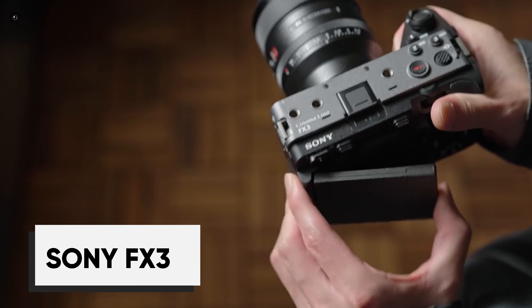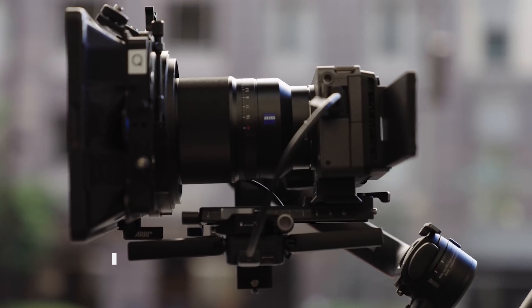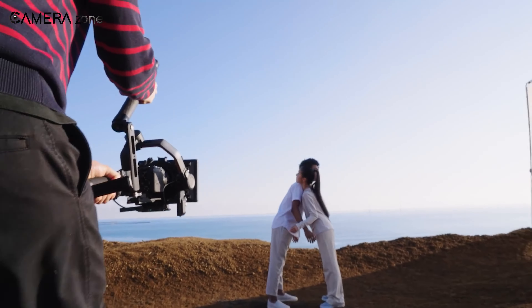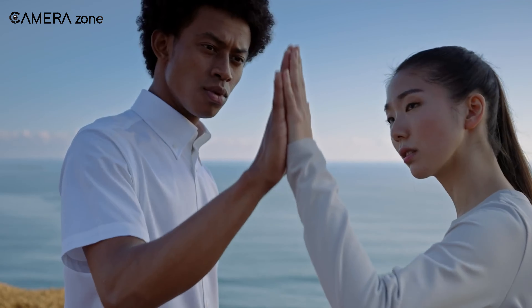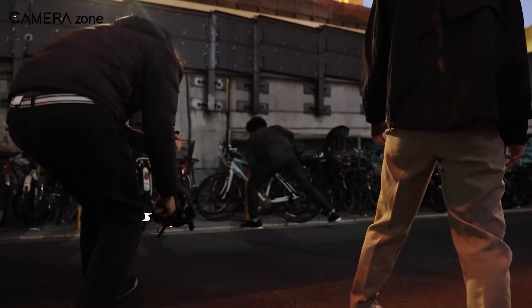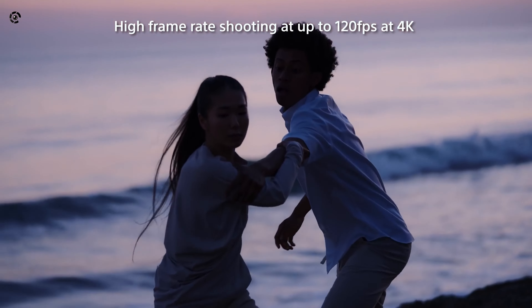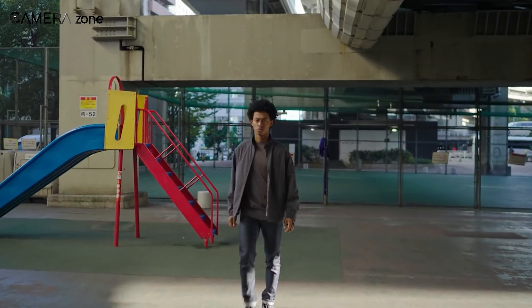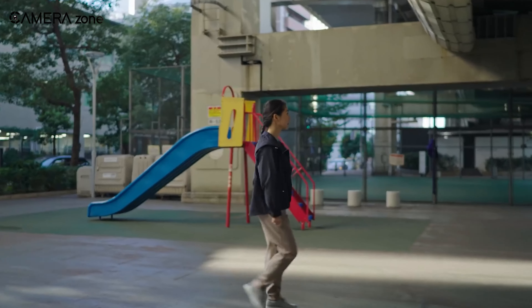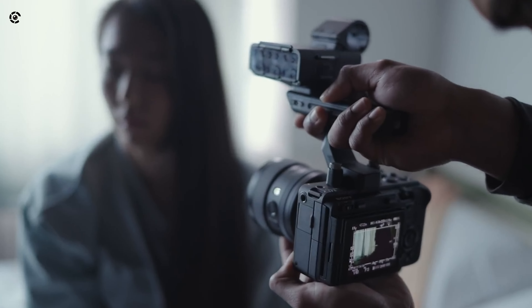The Sony FX3 is compact and lightweight, designed for filmmakers on the go. It features a Super 35 sensor, records in 4K at 120fps, and captures a wide range of brightness levels for professional-looking videos. Its 12.1MP sensor paired with a BIONZ XR processor ensures high-quality 4K video and 16-bit RAW output. The camera supports various color modes for footage matching and offers sharp 4K video recording at up to 120fps with cooling features for extended recording times.